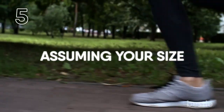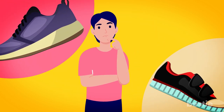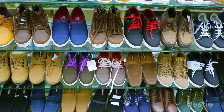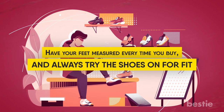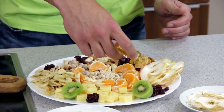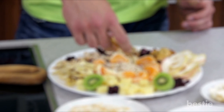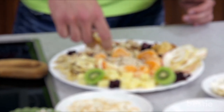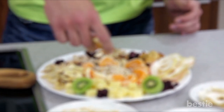5. Assuming Your Size. People assume that a size is a size — that an 8 in a Nike will be the same as an 8 in a New Balance. But sizes differ because of different foot forms and the way the shoe is stitched together. Have your feet measured every time you buy and always try the shoes on for fit. While running in the correct shoes can be very beneficial for your body, you won't get all the benefits without coupling it with a proper diet.